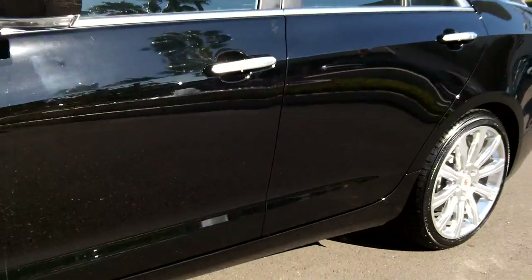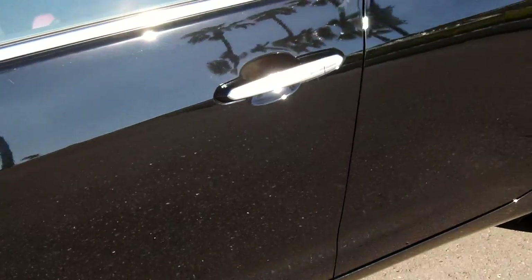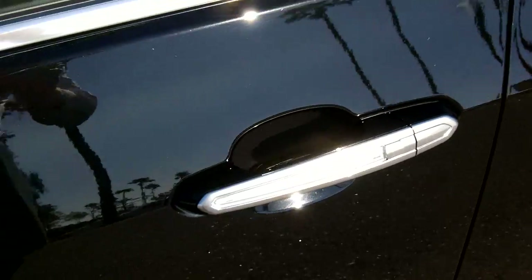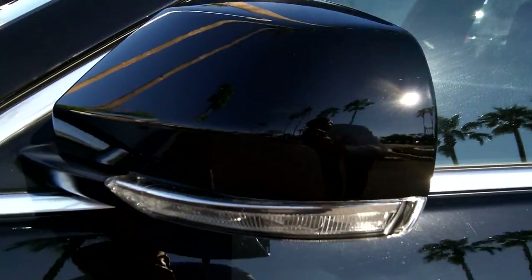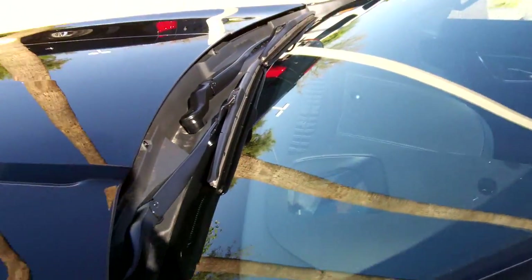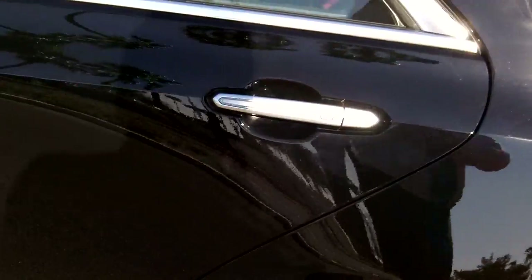With the performance package you get illuminated door handles — at night these will illuminate. Side markers are up on the mirror for safety. This does come with the heads-up display, a real nice feature on this car. Illuminated door handles in the rear as well.